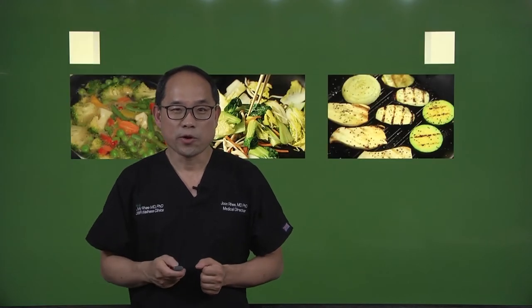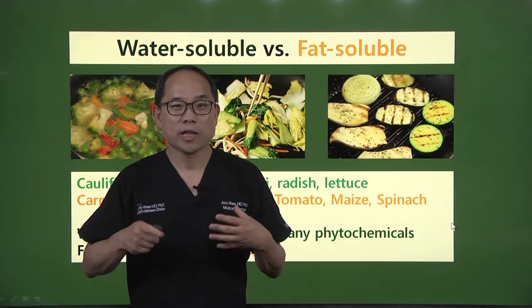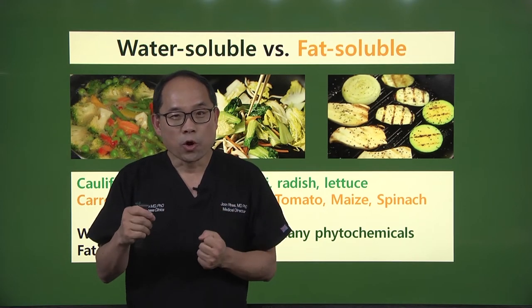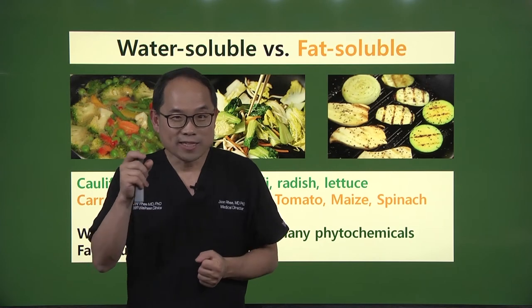Here's a little summary: cauliflower, cabbage, broccoli, radish, and lettuce have a lot of water-soluble vitamins, so eat them as fresh as possible. Carrots, pumpkin, garlic, bean, tomato, maize, and spinach can be cooked, and you'll actually be able to intake more antioxidants or fat-soluble vitamins.